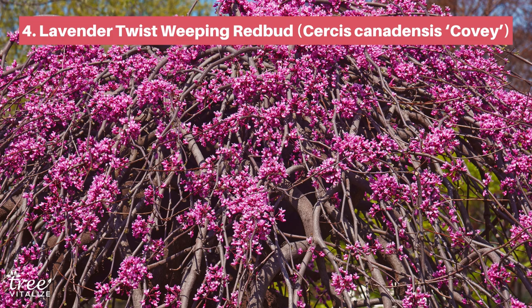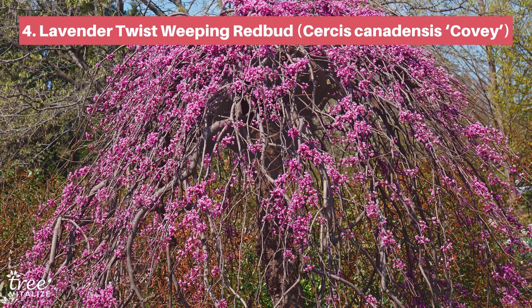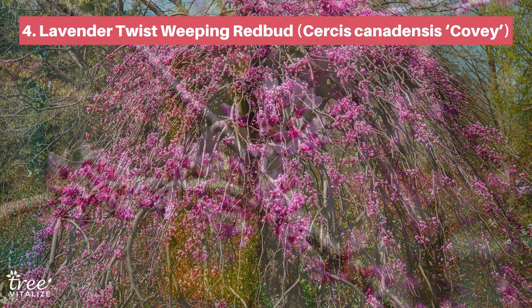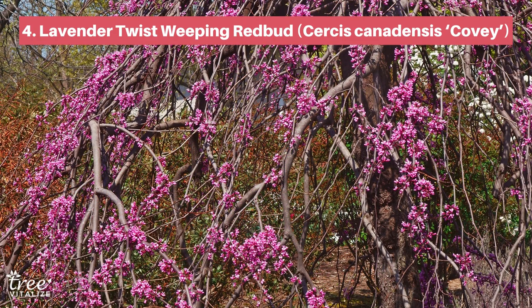Another vibrant flowering option is the Lavender Twist Weeping Redbud. This show-stopping weeping tree has a pleasingly symmetrical umbrella shape, bright heart-shaped leaves and incredible lavender coloured flowers. It is also very compact, which makes it perfect for smaller gardens and backyards, and as a privacy screen or container plant.